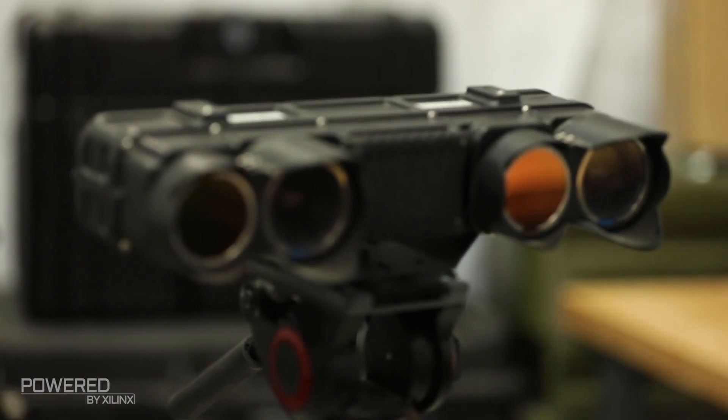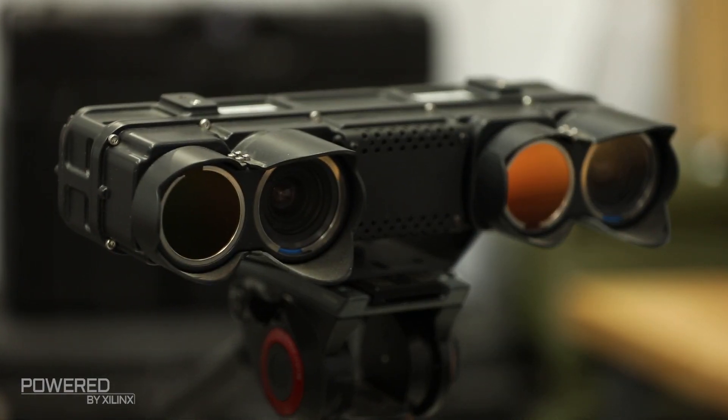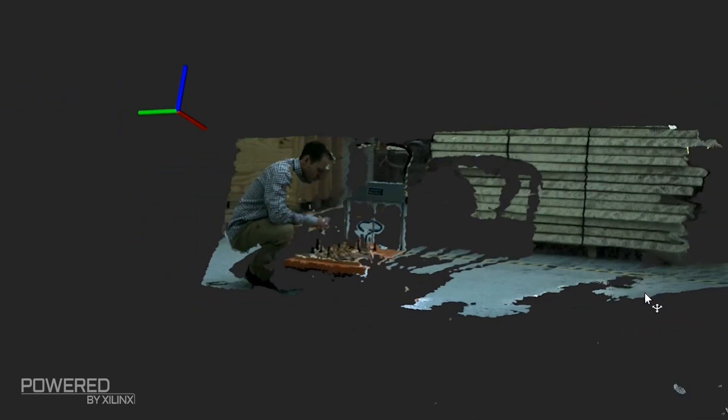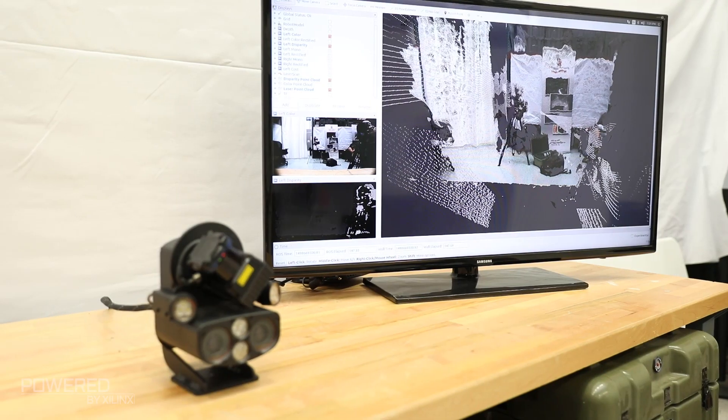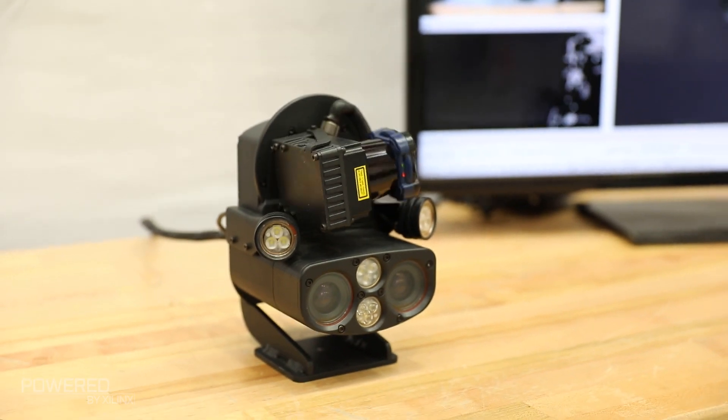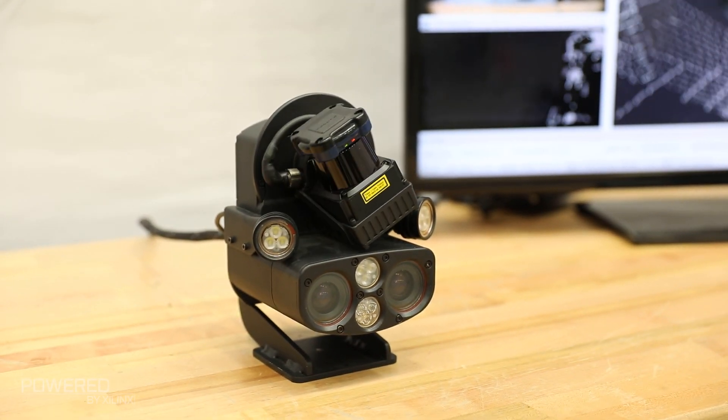We build a line of stereo cameras that perceive 3D information the exact same way that people do — through visual understanding of the scene in front of them. Unlike alternate approaches to 3D perception, these cameras don't emit anything into the environment. They're completely passive and they just look for visual texture between the left and right cameras, which allows them to understand the 3D scene in front of them and the depth to various features and obstacles.